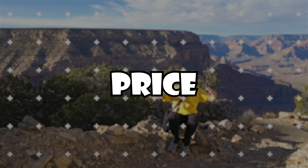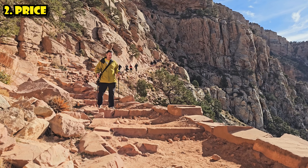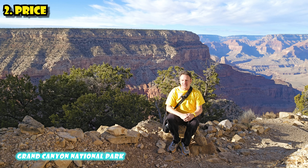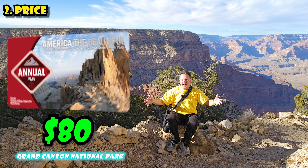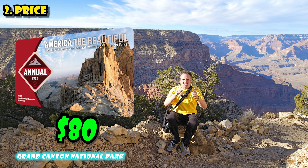Now let's talk about price. The admission fees to these two Grand Canyons are very different. The Grand Canyon National Park is operated by the National Park Service, a division of the U.S. federal government, so admission fees are relatively cheap — $35 for a car full of people for an entire week. You can also get an annual pass to the Grand Canyon and all national parks for $80.